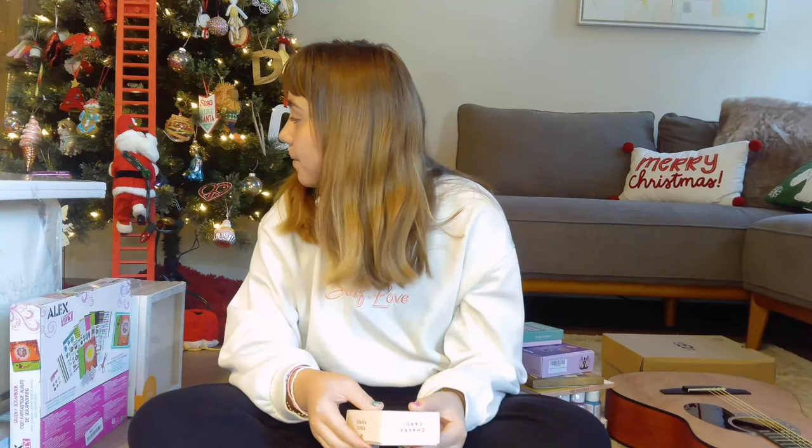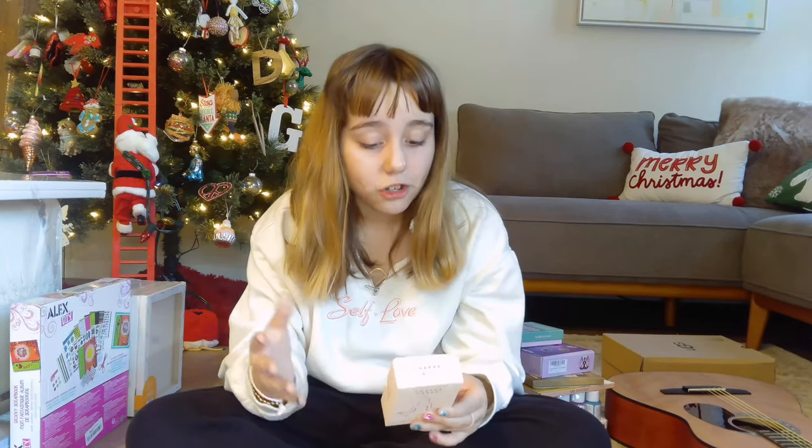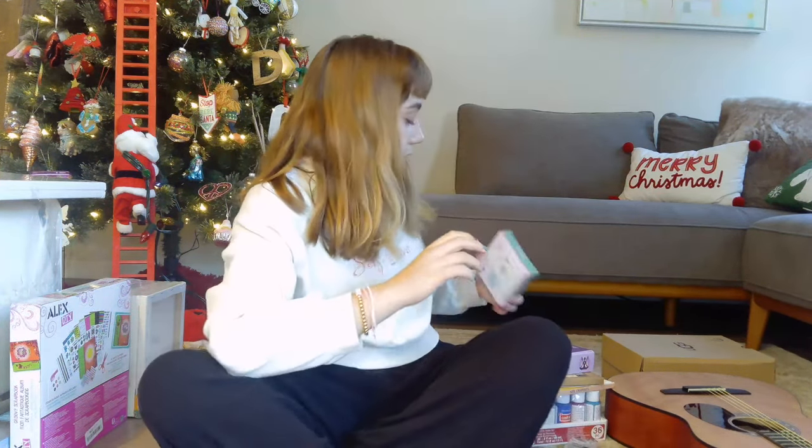Next we have chakra cards. It says: 'Are you ready to start a journey of self-discovery and unlock your hidden energies and powers? These cards are filled with knowledge and activities to guide you through each of your seven chakras and send you on the road towards enlightenment.' I didn't even ask for these — I opened them and thought they were so cool. Me and my mama are going to look at these today because she's good at this kind of stuff.